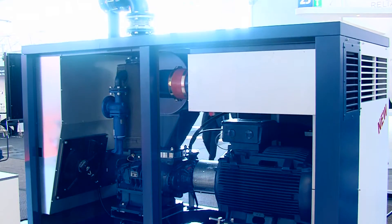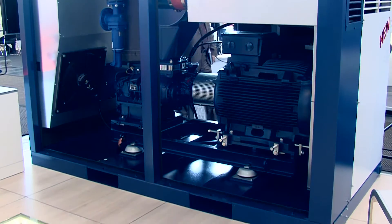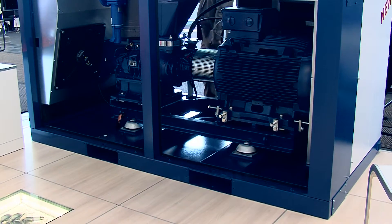It is a special joy for me to show you here and now the oil-free screw compressor called E-Compressor. It is the latest result of the technical inventions of Erzener Maschinenfabrik, and I invite you to take a look at the numerous innovations that this compressor hides.